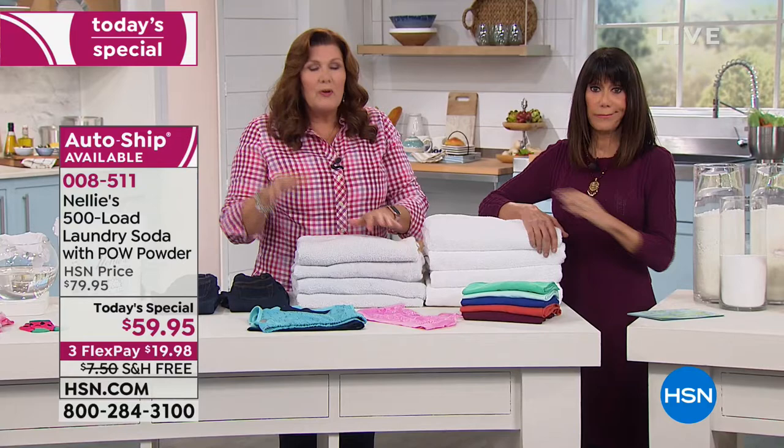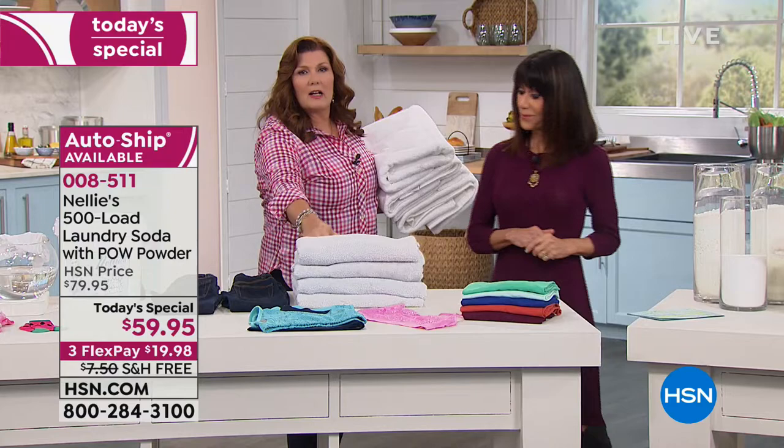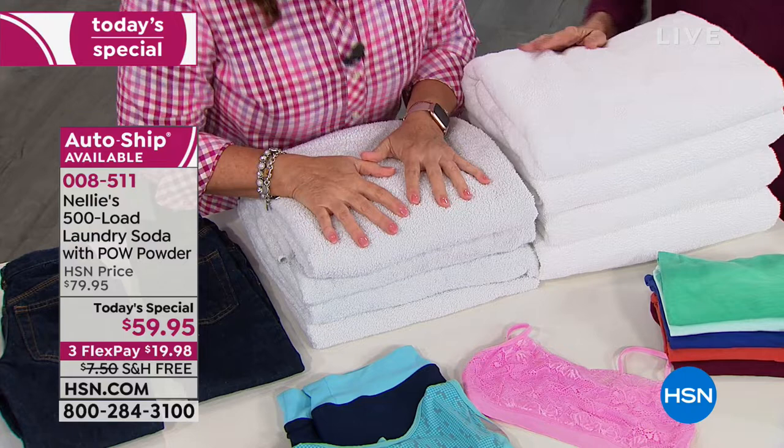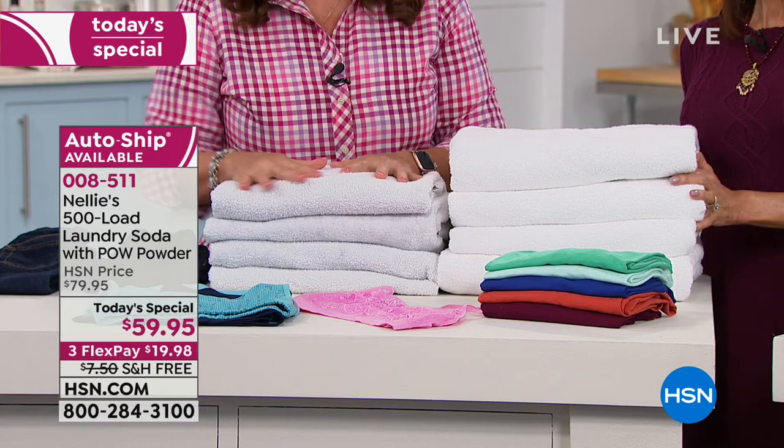Perfectly fine until I put the Nellie's towels next to them. These are dull, they're dingy, they're coarse. If you're using fabric softeners, they're coated in petrochemicals and they won't absorb anything. In fact, towel manufacturers tell you: don't use fabric softeners. Of course you're going to use our Nellie's Lambie dryer balls.